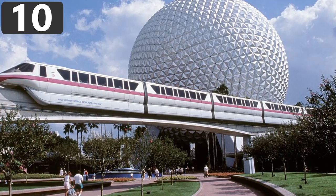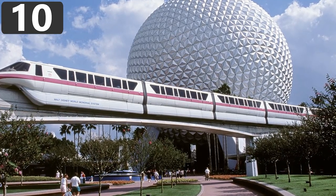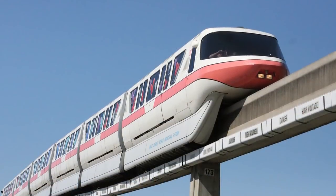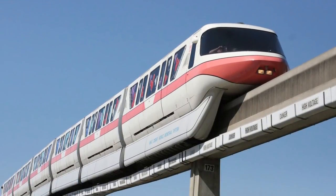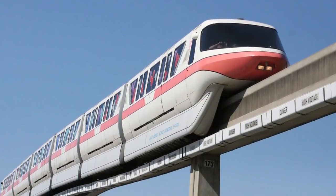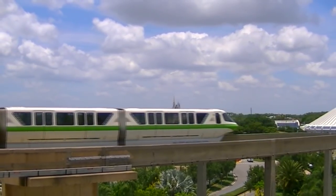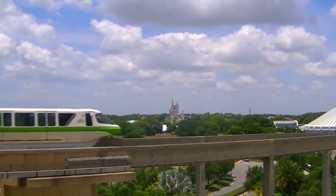Number 10: Walt Disney World Monorail System. Probably the most famous single-rail transport system in the world, the Walt Disney World Monorail in Florida was first opened in 1971. Following expansions in 1982 and the 1990s, it now stretches 14.7 miles.